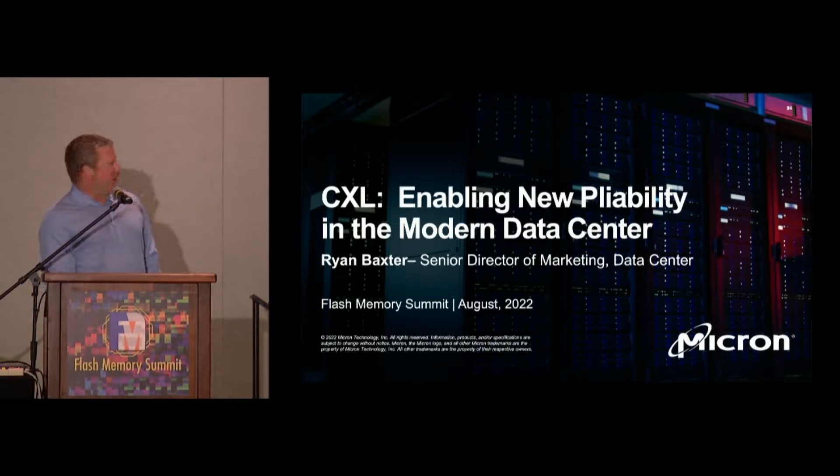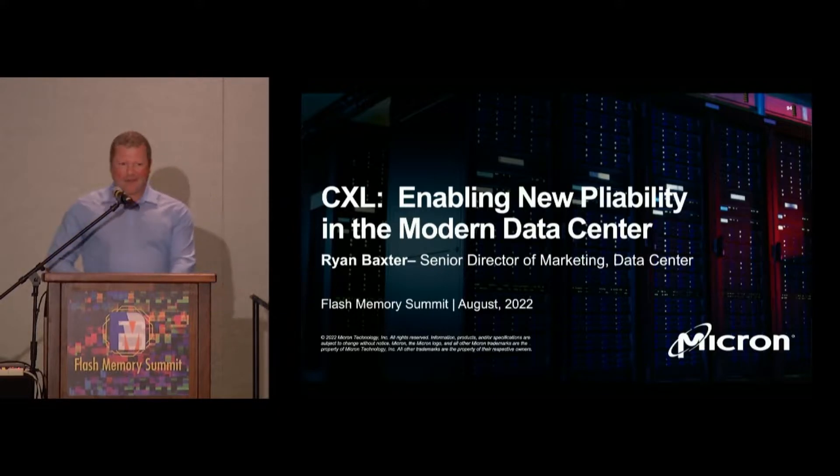The title of my talk today is 'Enabling New Pliability in the Modern Data Center.' My name is Ryan Baxter. I head up the data center group at Micron, the DRAM side. I'm here to talk about challenges that CXL resolves, and we'll go from there.